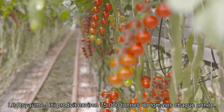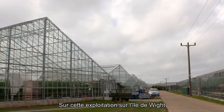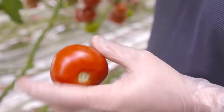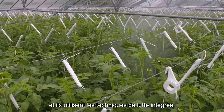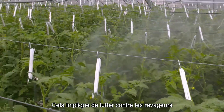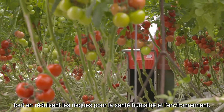The UK produces around 75,000 tonnes of tomatoes every year. At this farm on the Isle of Wight, growers need healthy plants to produce the best yield using integrated pest management — combining a range of pest control techniques while reducing risks to human health and the environment.